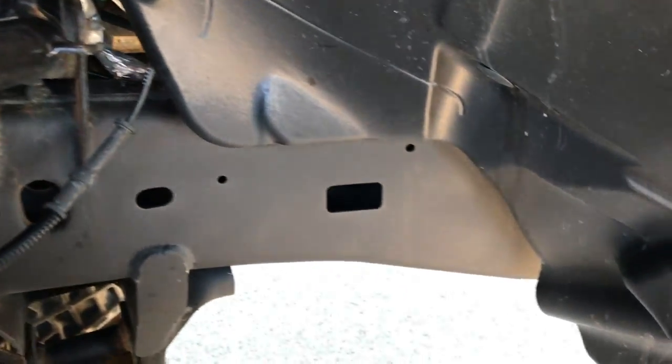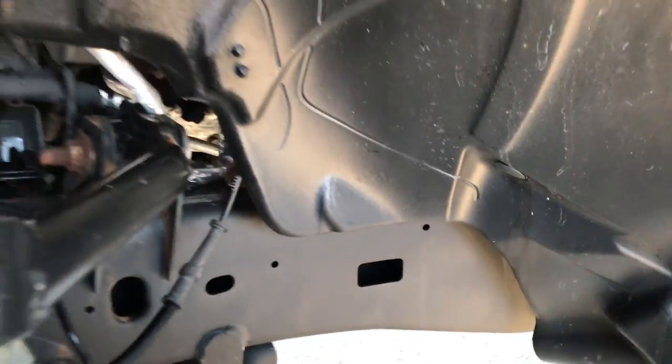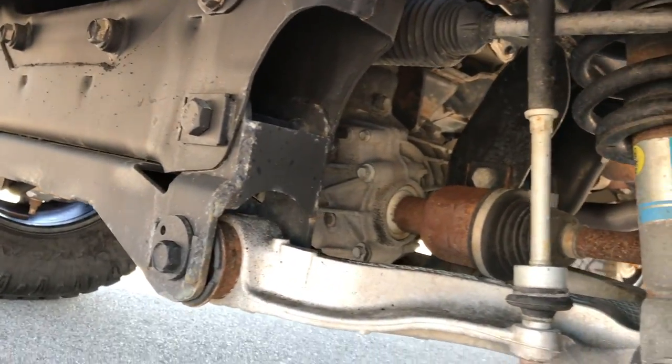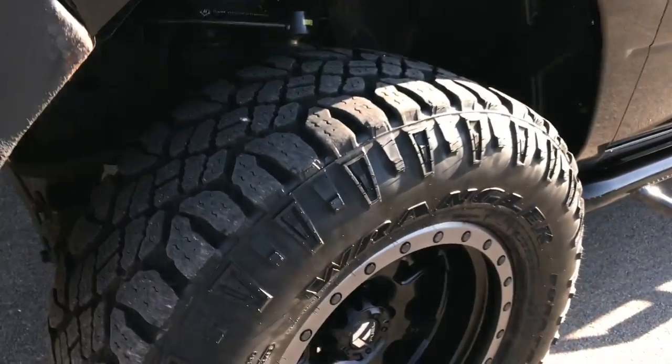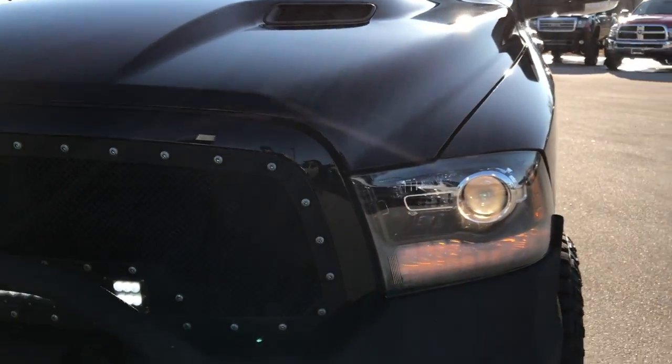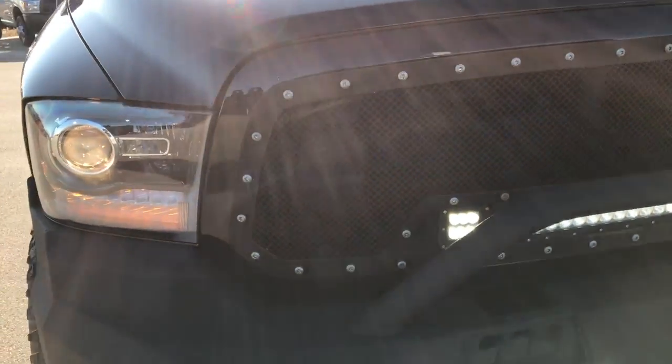The frame and underbody on this truck is super clean. It has an Icon suspension lift kit on it. Take a look at the front end — really clean underneath. It has the sport hood, the projector headlamps, and the LED running lights.